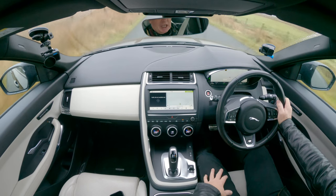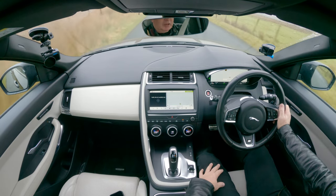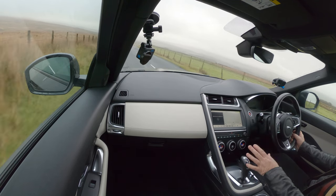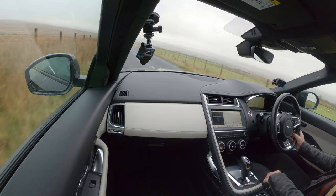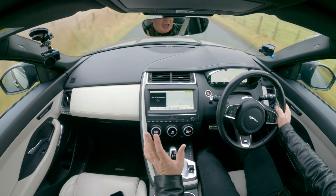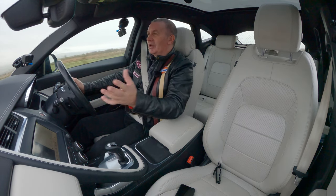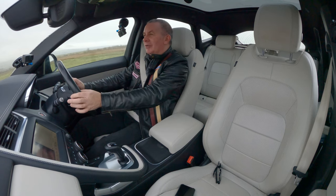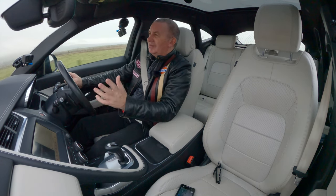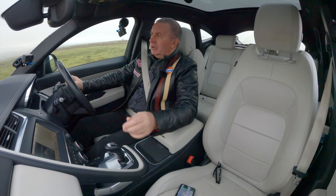There's a grab handle there for the passenger - I think it just makes it look like it doesn't have the symmetry I'd particularly like. But you've got a steering wheel on this side, so what do I know. Jaguar are brilliant - they run so good.